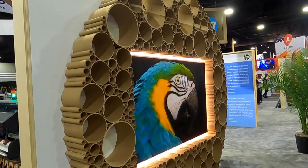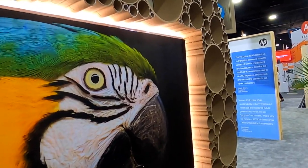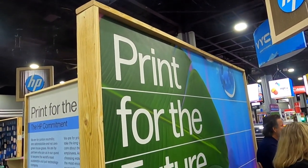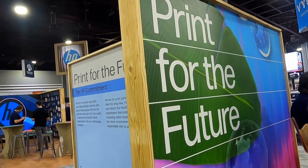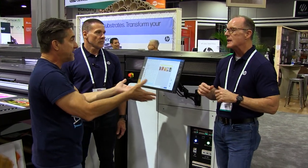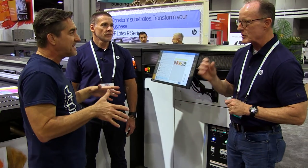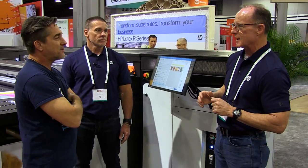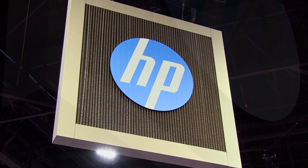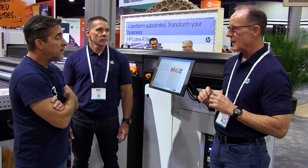Everything in this booth is either reusable, recyclable, made from recyclable products, completely sustainable. HP has sourced 1.7 million pounds of ocean-bound plastic for a lot of its products. In the 700 and 800, our newest printers, 22% are made from ocean-bound plastics. So not only the inks, but the latex being eco-friendly — your actual machines are as well. Everything in this booth, the overhead signs made out of corrugated, all of that is sustainable.